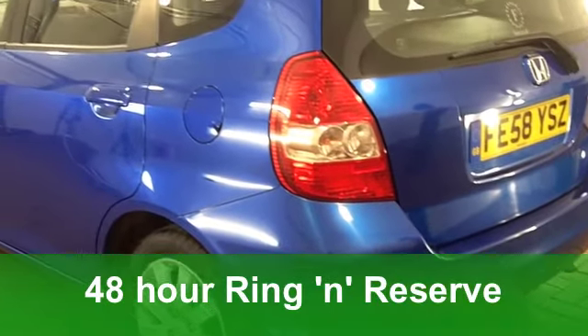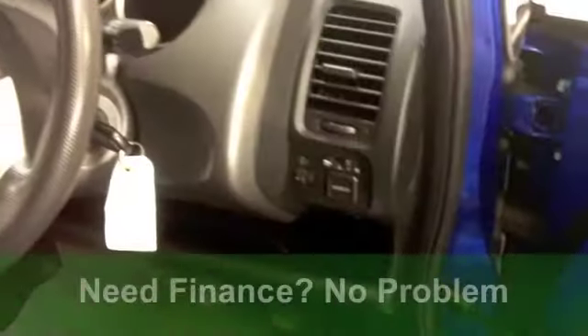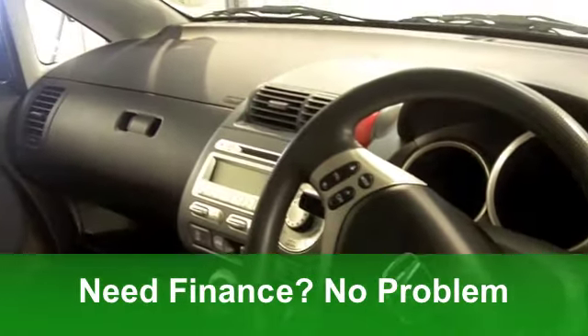This one from 2008 is a 1.4 DSi SE edition in sparkling metallic blue. Very smart car. It's covered just around 30,500 miles.